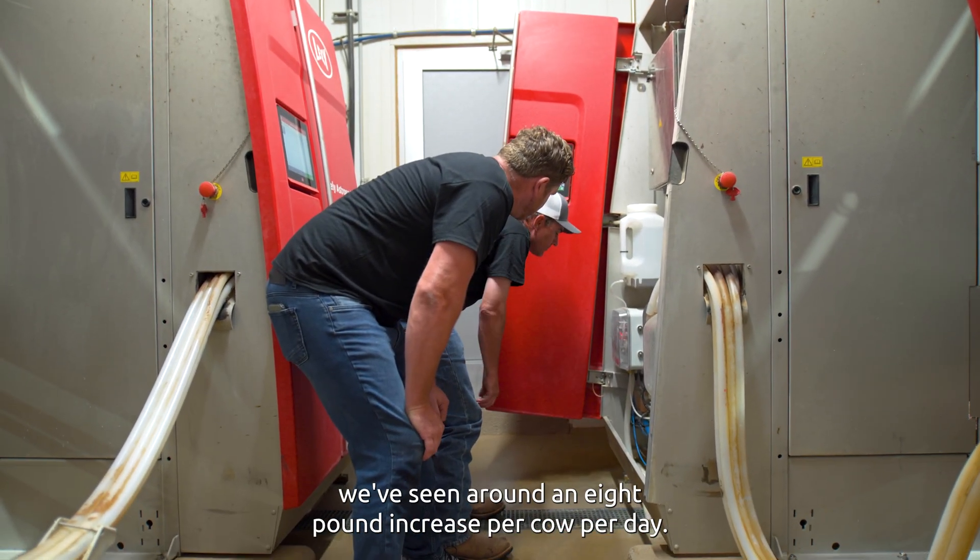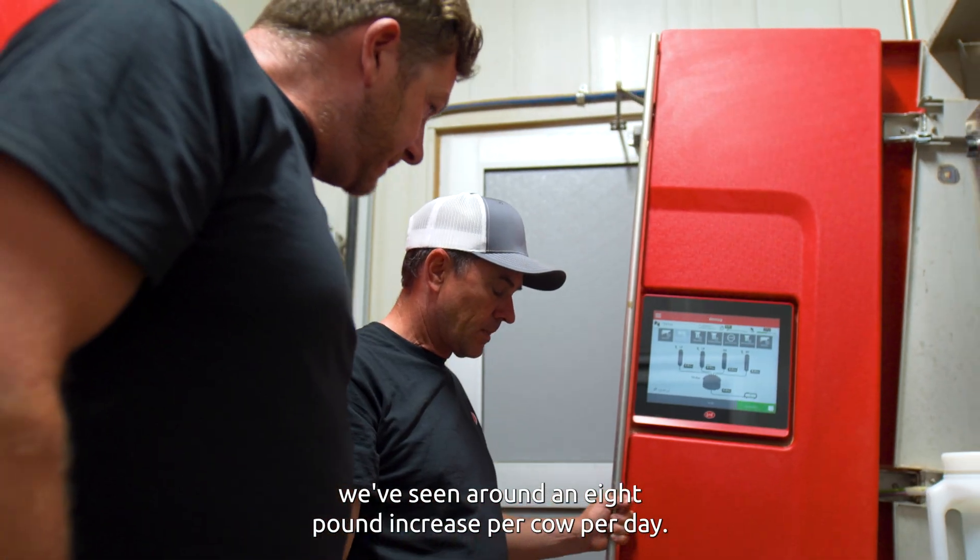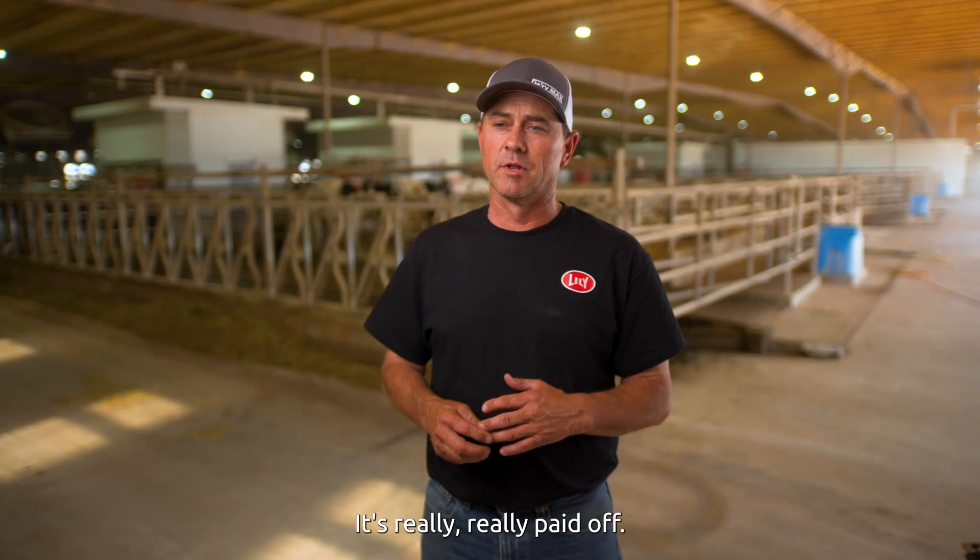Milking cows with robots, we've seen around an eight-pound increase per cow per day. It's really, really paid off.